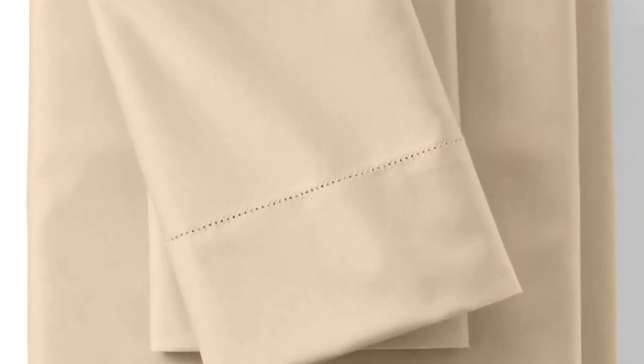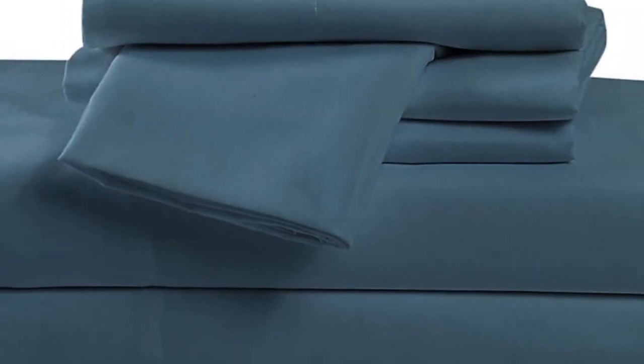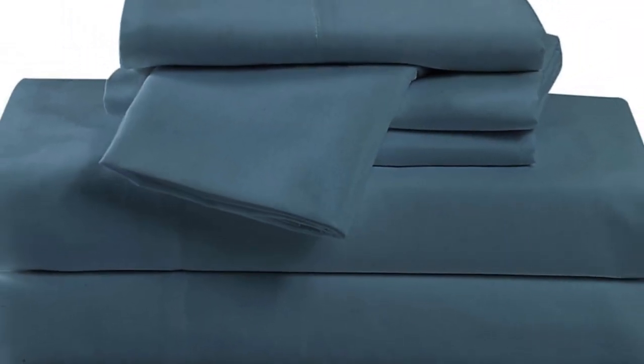Overall, airflow and breathability were excellent. The sheets were cool to the touch, and they warmed to a cozy but comfortable level during our 5-minute sleep test.